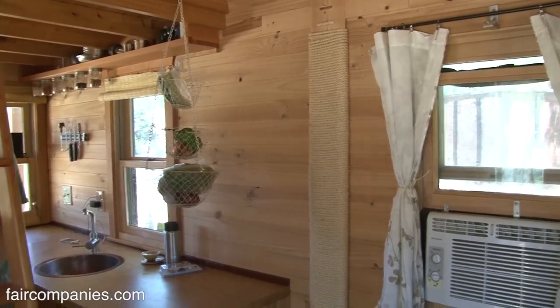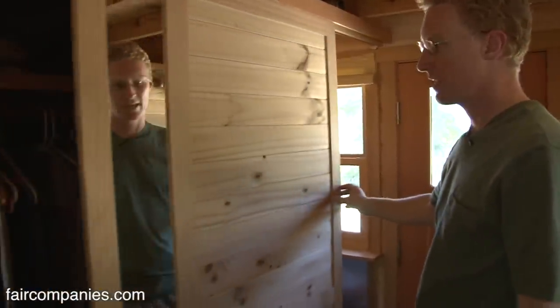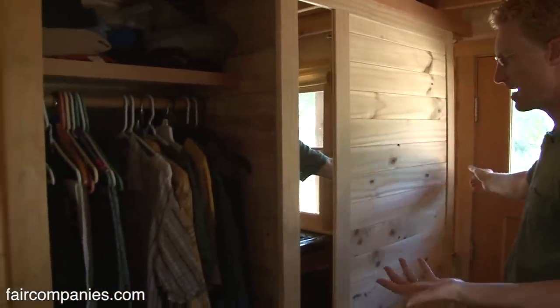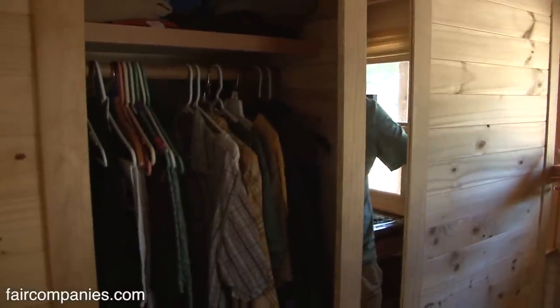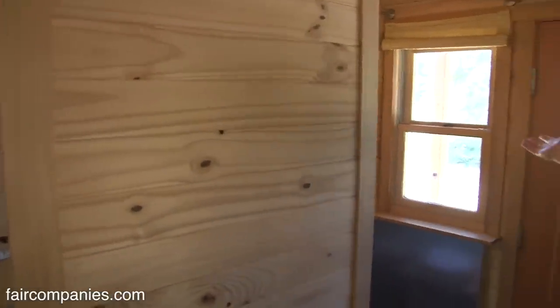Even our door for the bathroom, we share it with the closet. So we have privacy when we're in the bathroom, and we don't care if the closet's open when we're using the bathroom. Then we just leave the closet closed and have this open, and then we can also see outside.